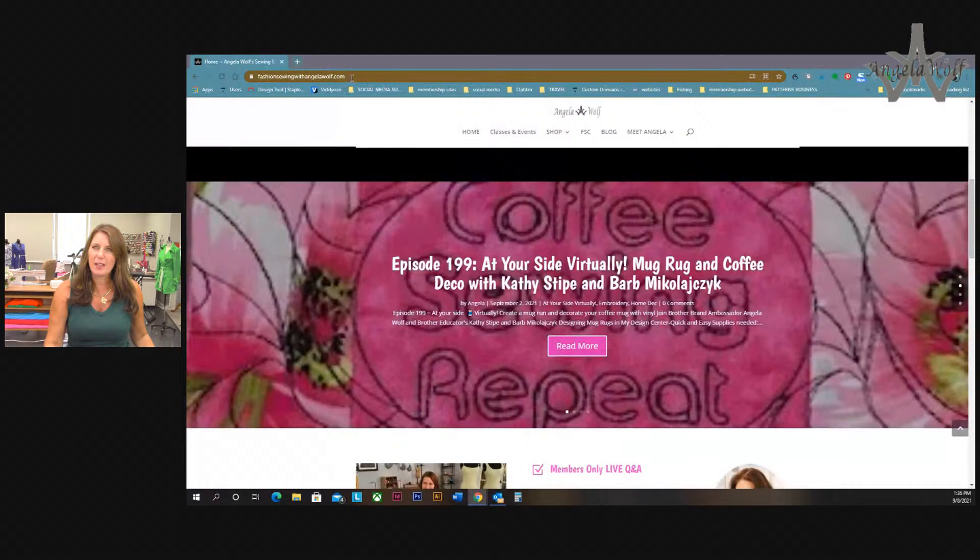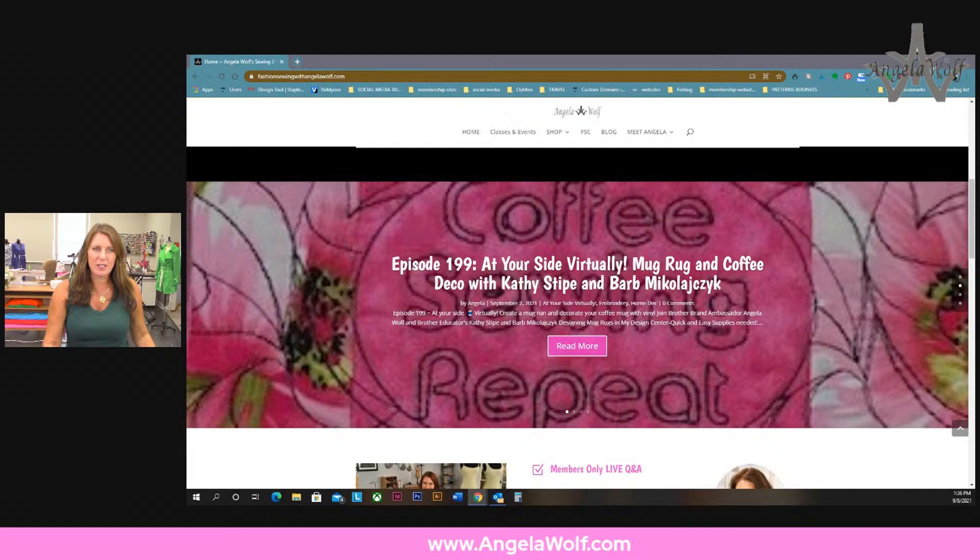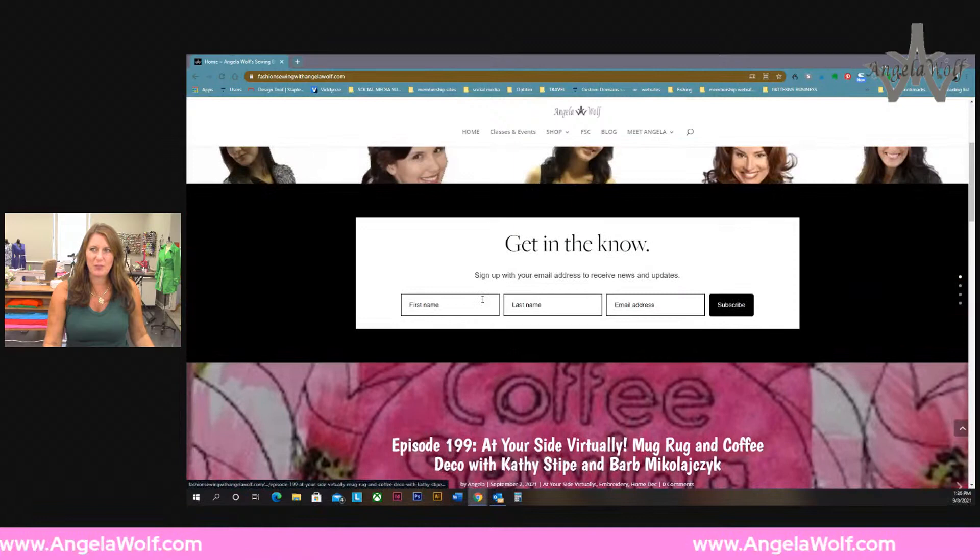Let me show you how to get to the giveaway - there are two things you have to do to enter and you still have one week to do so. You can only enter once. Go to this website - I'll put a link in the comments. You can go to AngelaWolf.com and click on blog, or you can go to fashion sewing with Angela - either one is fine.